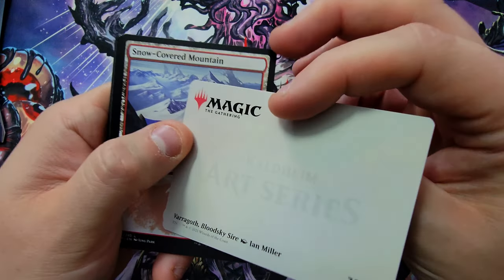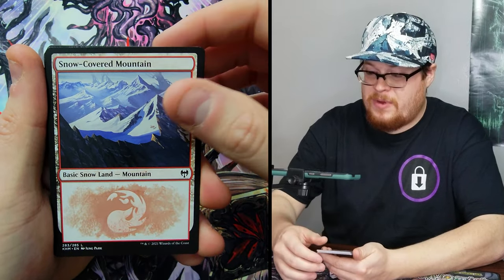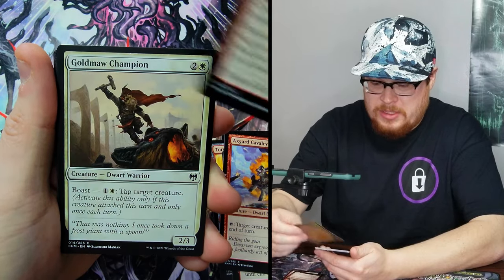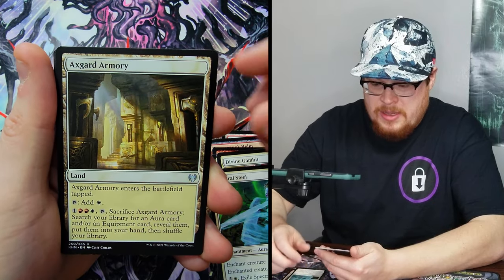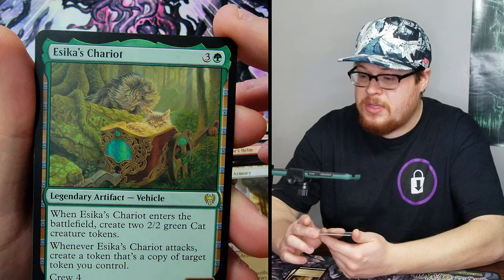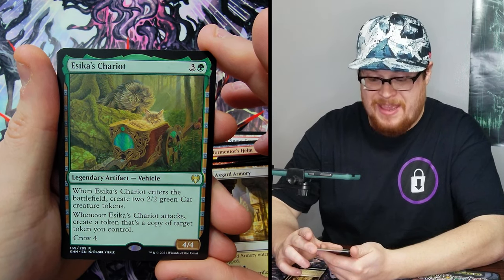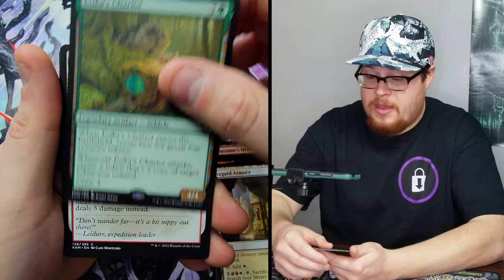Vargoth Bloodsky Sire — that is freaking dope. We got some snow-covered mountains — we all love those in Pauper. Going through the cards: Tormentor's Helm, Open the Omen Paths, Asgard's Cavalry Reinforcements — not bad from what I remember — Divine Gambit, Spectral Steel, Asgard Armory. Here's our first rare: Asika's Chariot with the cute little cats on there in their little vehicle. When it enters the battlefield, create two green cat creature tokens, and whenever it attacks, create a copy of a target token you control. Crew four. Very nice.